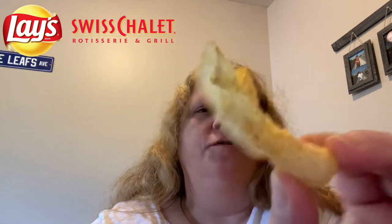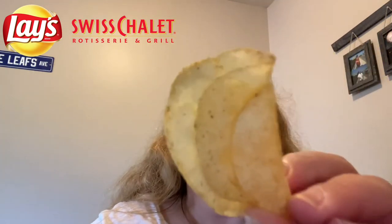Let's see what they look like. I can see all the flecks of the seasoning on there. It's pretty cool though — look at that!